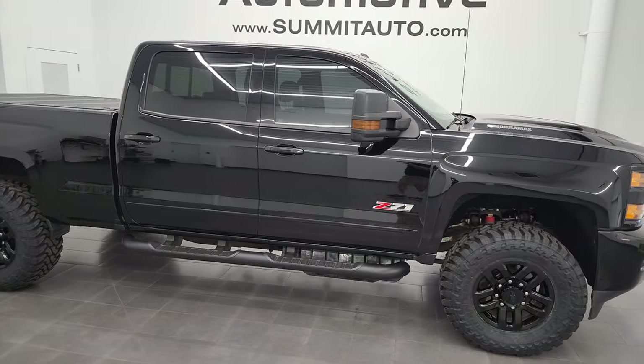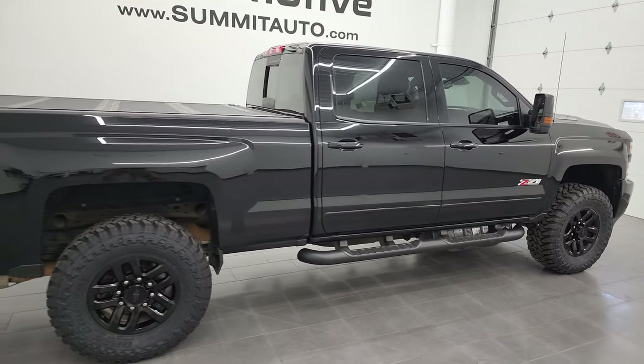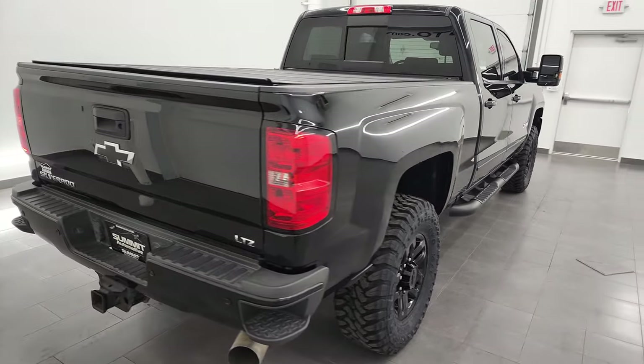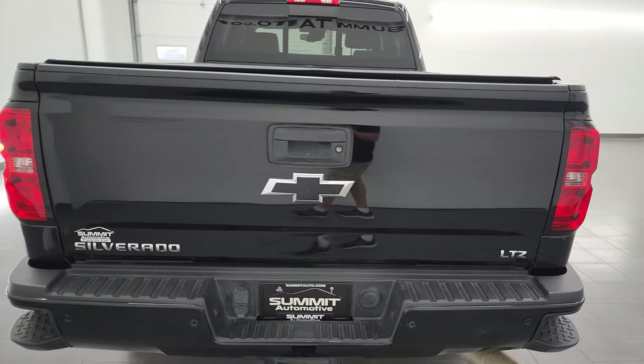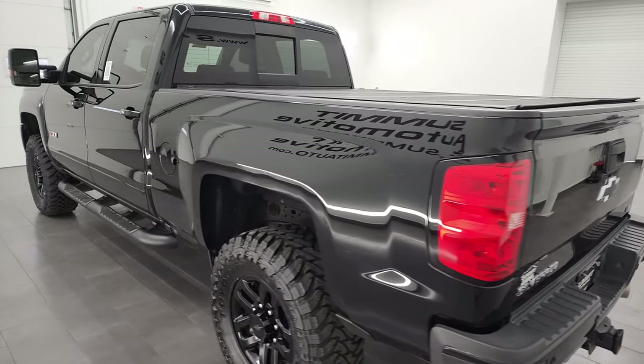Hey, this is Brett, and this 2019 Chevy Silverado 2500 Crew Cab Short Box LTZ Midnight Edition is stock number 13020Z. I am here at Summit Automotive in Fond du Lac, Wisconsin.